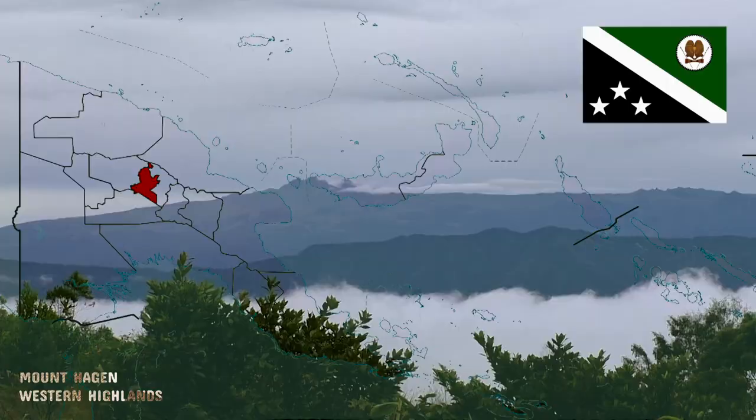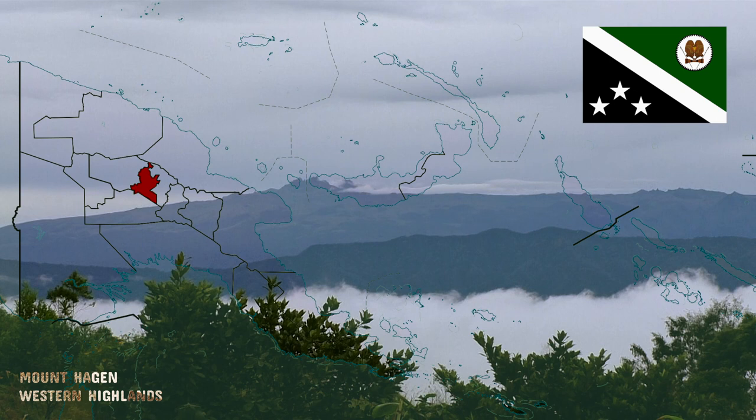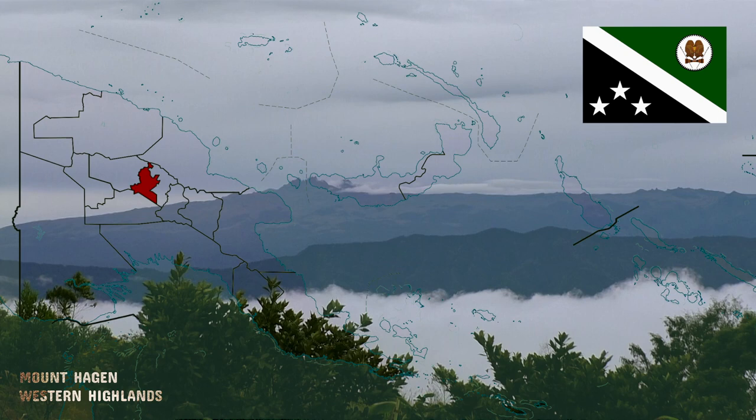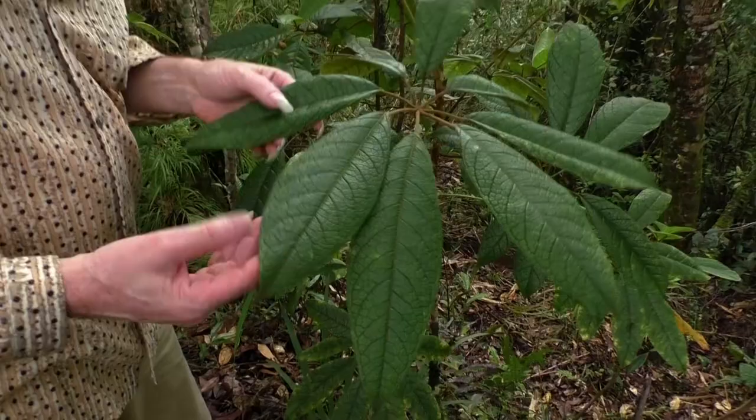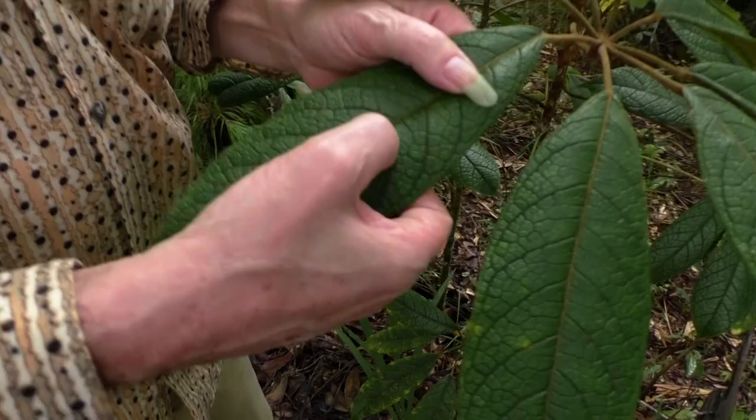Here we are very high because altitude is about 2,300 meters above sea level, because we are in the central part of Papua New Guinea in the Mount Hagen western highlands. Here we can see a very high diversity in the forest: many Scheffleras, some are terrestrial like this, some are epiphytic of course.